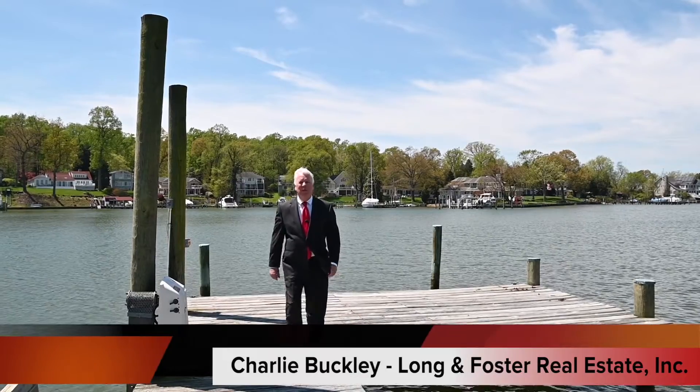Hi, I'm Charlie Buckley with Long & Foster. Thanks for joining me for another Mr. Waterfront live video. Folks, this home screams vacation time to me. Resort setting. It's got the dock, of course, but it's got decks all around the house, screened porches, great views, that indoor pool, and don't forget the wine cellar.